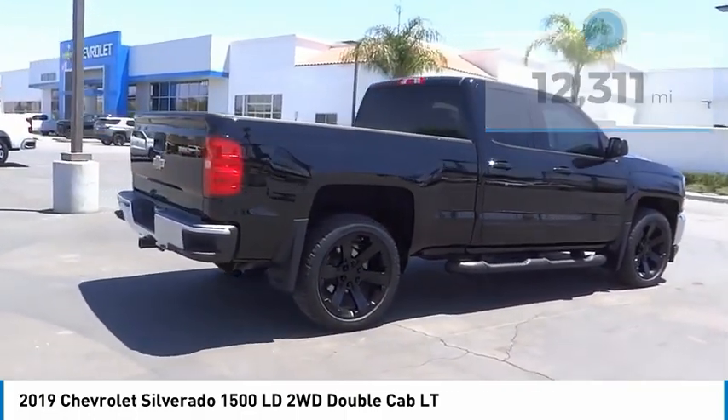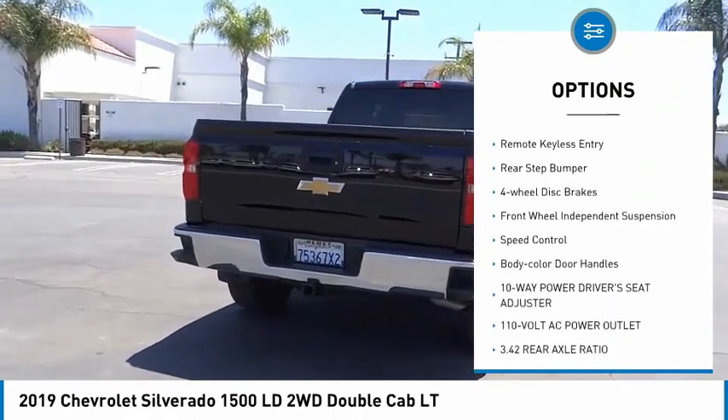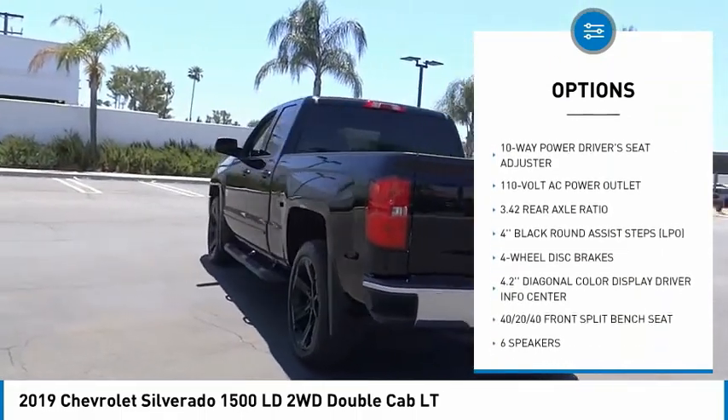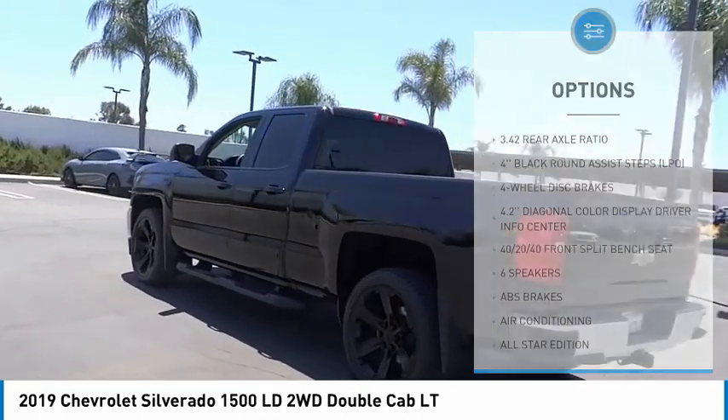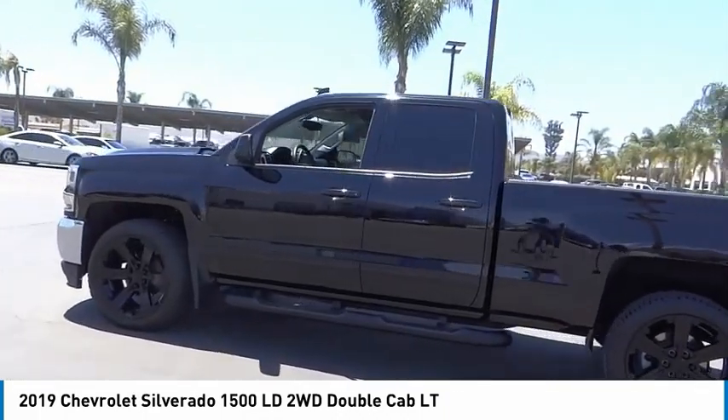Here are some of this vehicle's great options: electronic stability control, alloy wheels, brake assist, traction control, remote keyless entry, rear step bumper, four-wheel disc brakes, front wheel independent suspension, speed control, and body color door handles.